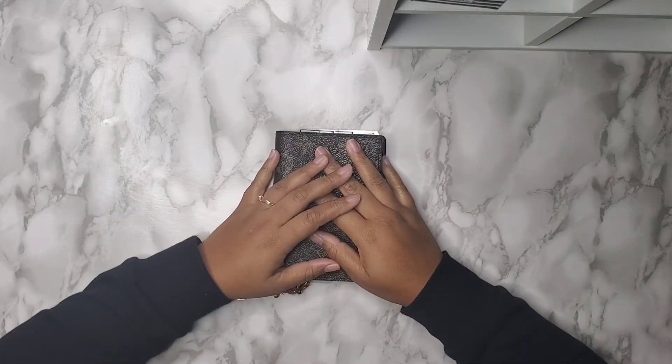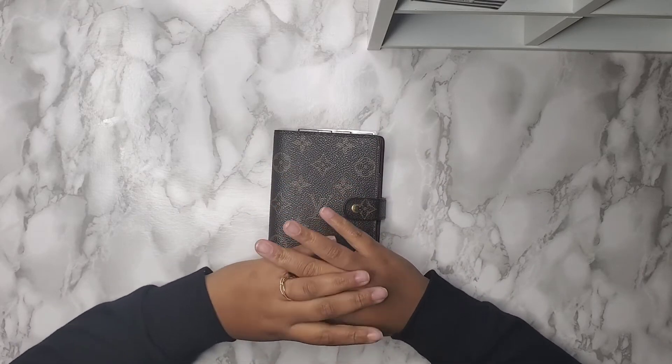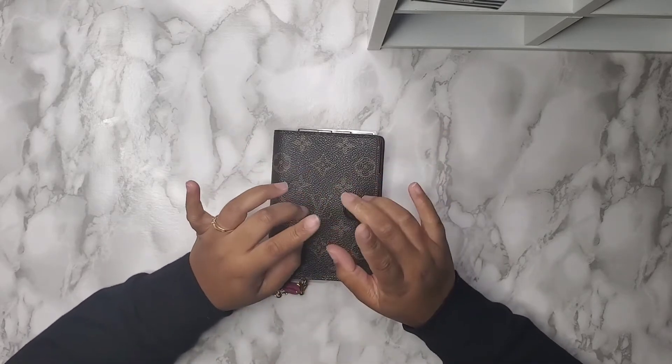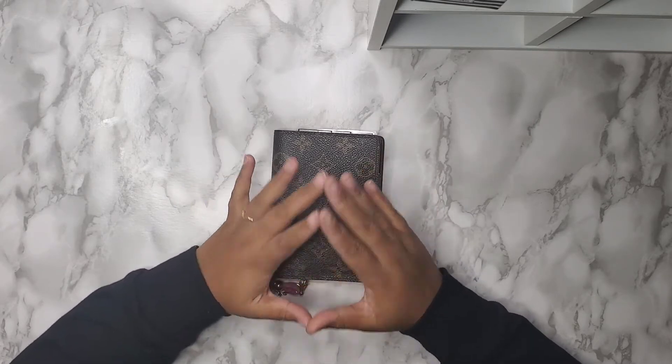Hello, you guys. Welcome to my channel. If you are returning, thank you for coming back to this video. So I have my 2022 planner lineup, and I'm super excited.